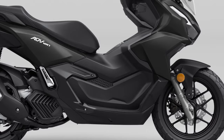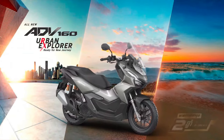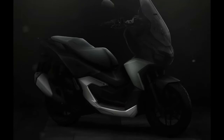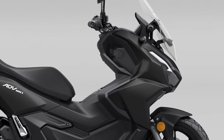One of the key highlights of the 2025 ADV 160 is its advanced suspension system. The scooter is equipped with a long-travel front telescopic fork and a rear twin-shock setup, both designed to handle a variety of terrains with ease. This suspension configuration not only enhances ride comfort, but also provides superior handling characteristics, allowing the rider to confidently navigate rough or uneven surfaces.